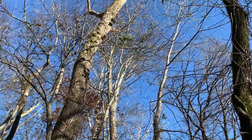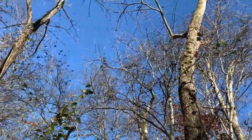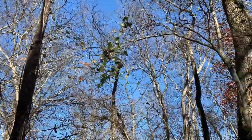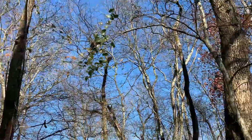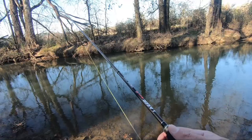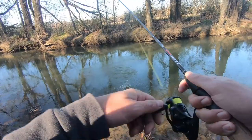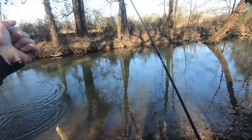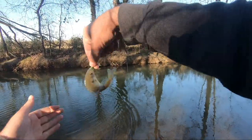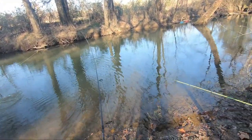Got one — it's so fun to feel on the straight braid. There's no give to it. Even this little guy, you're like, 'Oh!' — pulling in a little bluegill feels like a whale.